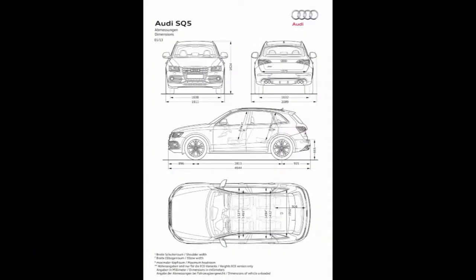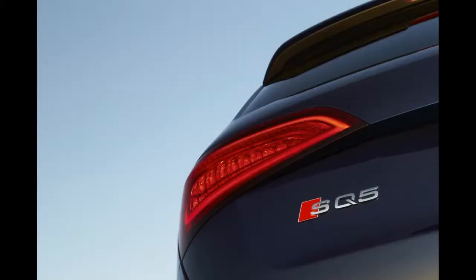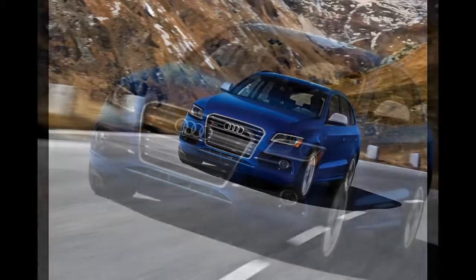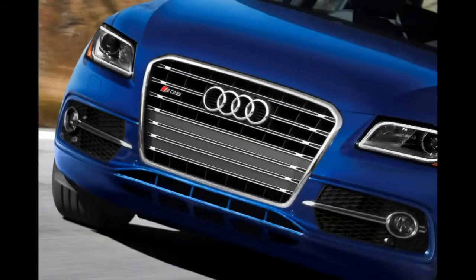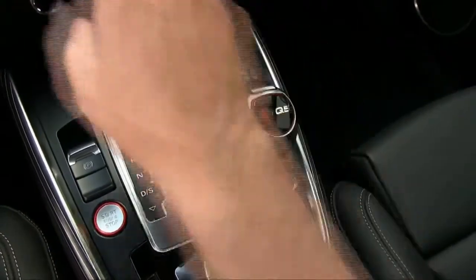To create the SQ5, Audi takes the supercharged three-liter V6 used in its car line, including in the S4 and S5 models, and pumps it to 345 horsepower and 347 pound-feet of torque — that's 14 more horses and 22 more pound-feet than in any Audi car. Credit the SQ5's big grille for some of the extra power; it lets in more air than the car grille can. The transmission is a well-behaved eight-speed automatic with steering wheel paddles for manual-type shifting.